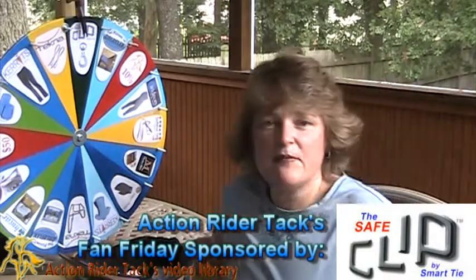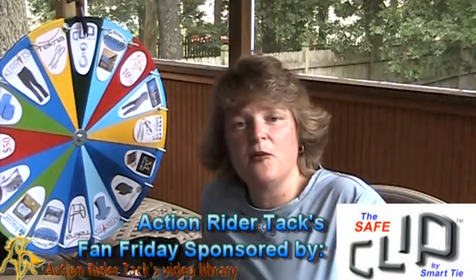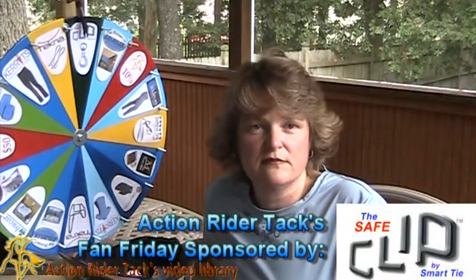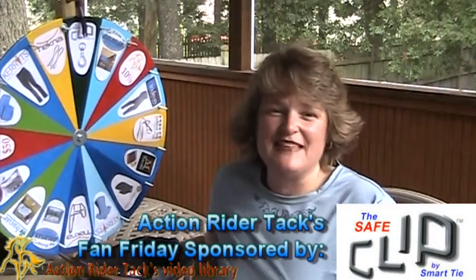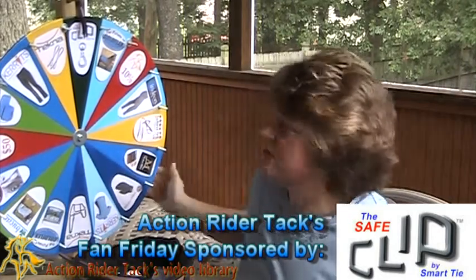We have the Safe Clip by SmartTie. It helps to give your horse resistance when he or she is tied up, instead of a dead stop, helping to eliminate injuries.